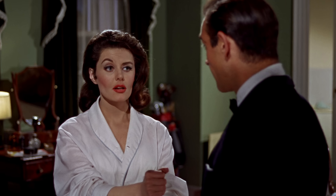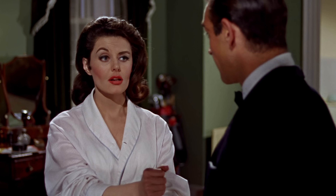When Bond finds Sylvia putting in his flat, both her hands and Bond's change position on the golf club handle in different shots.